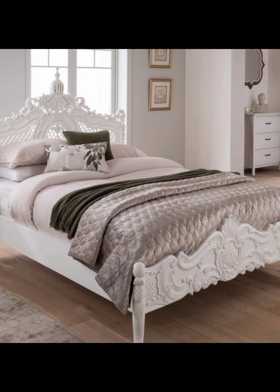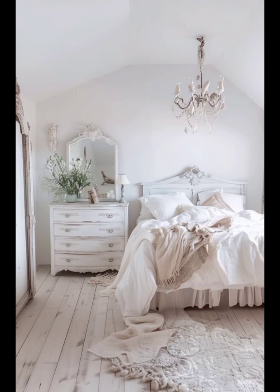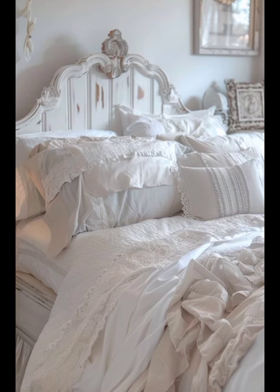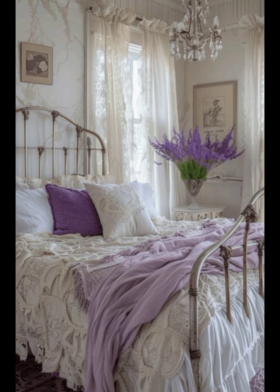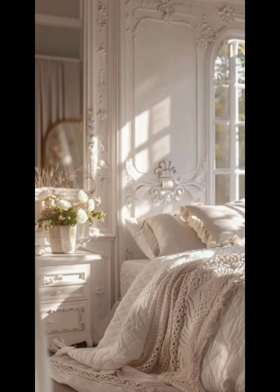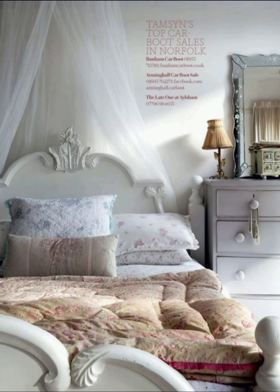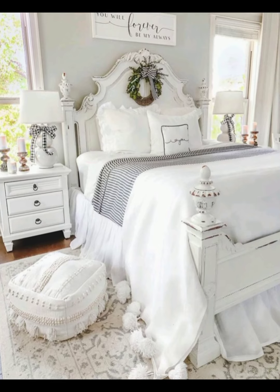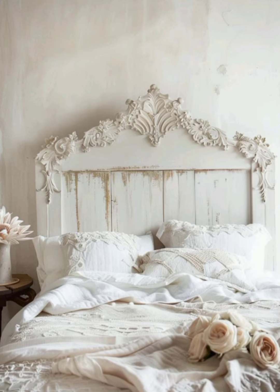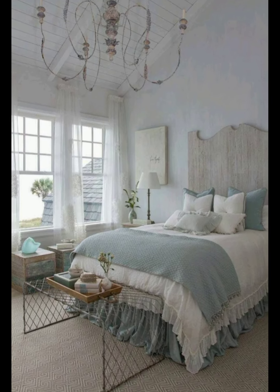To create a French-inspired bedroom, start with a neutral color palette, gradually introducing key elements like antique furniture, luxurious fabrics, and elegant accessories. Focus on quality and craftsmanship, selecting pieces that have timeless appeal. Incorporate personal touches and cherished items to make the space truly your own. Whether you are aiming for the sophistication of a Parisian apartment, the rustic charm of the countryside, or the grandeur of a chateau, the key is to blend comfort and elegance, creating a serene and beautiful retreat that embodies the spirit of French design.